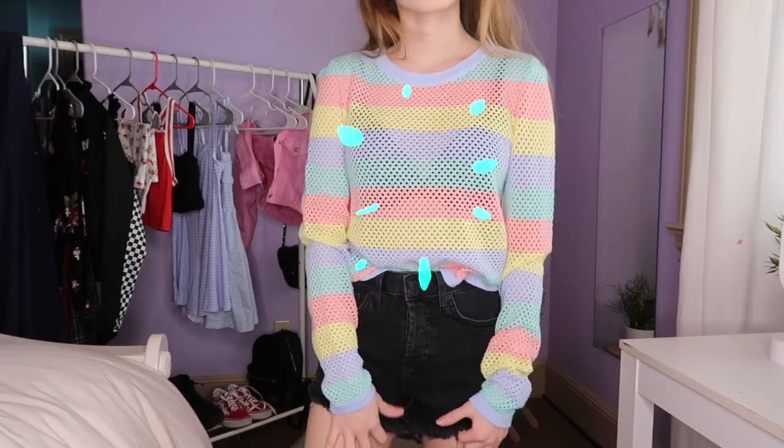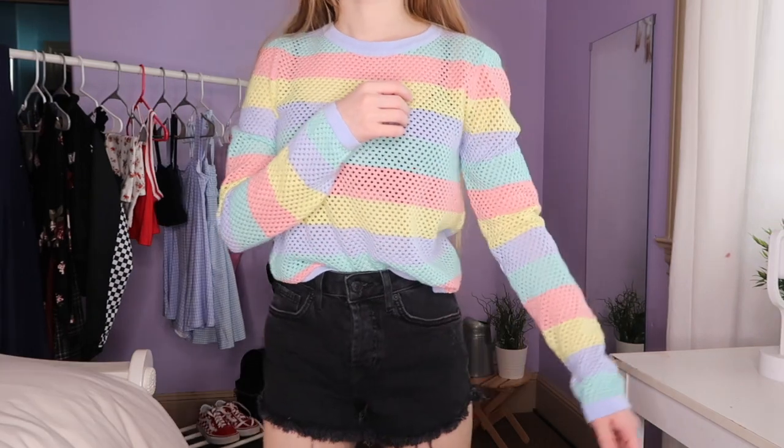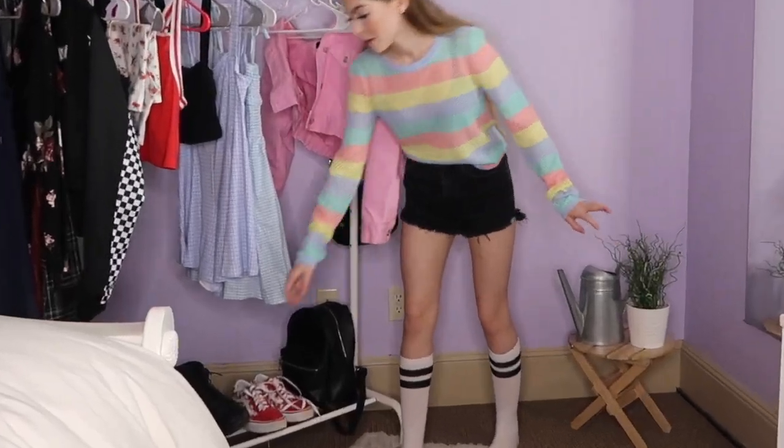For the third outfit, I'm wearing a long sleeve mesh top from Forever 21 along with some high-waisted shorts and socks from H&M, also with Doc Martens.